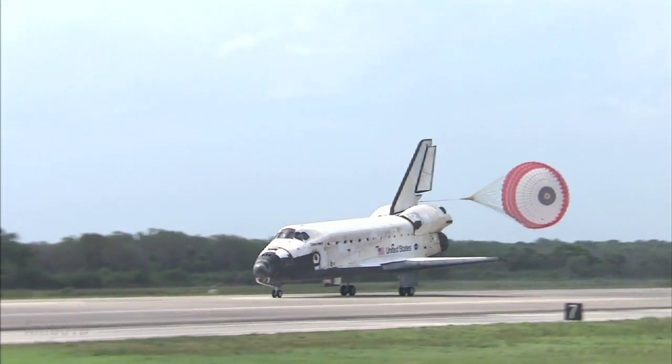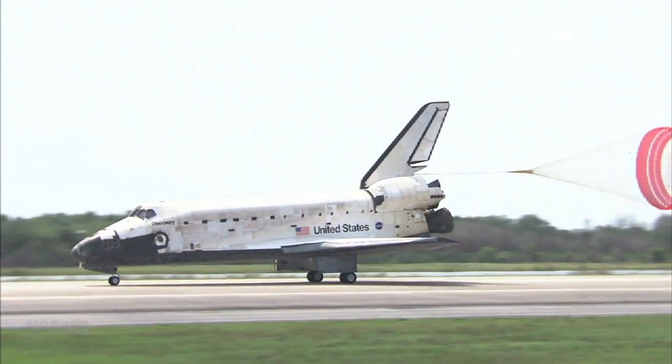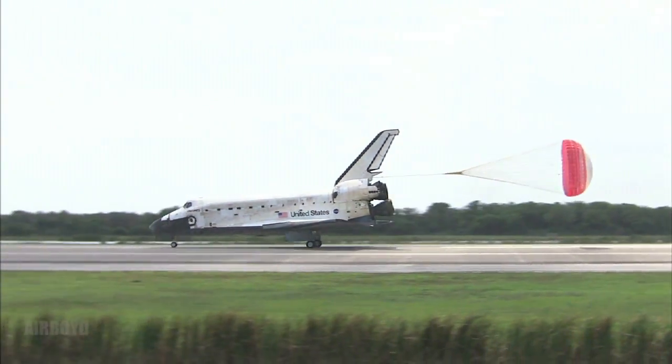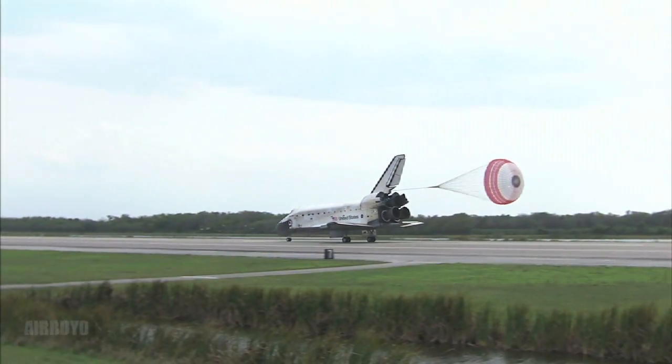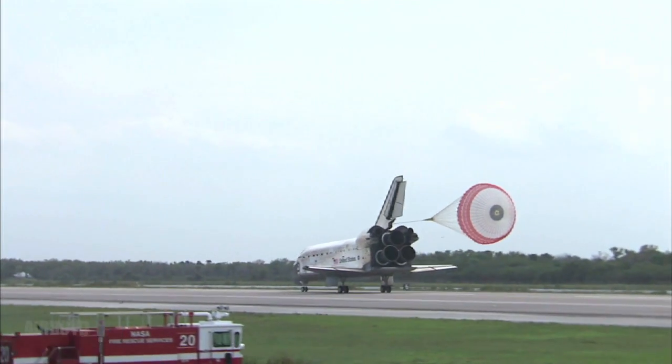Space Shuttle Discovery is rolling out on runway 15 at the Kennedy Space Center, completing 202 orbits of the Earth while traveling 5,304,000 miles. This landing marks the 70th shuttle mission to end at KSC.